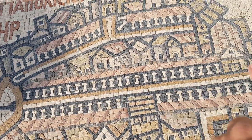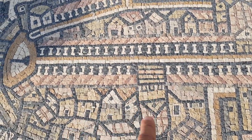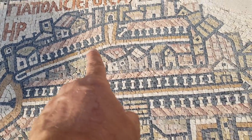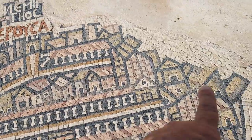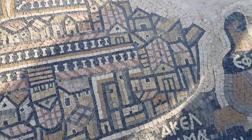This is the main street of the Cardo, the main street, and this is the Church of the Holy Sepulchre that they used to start from there. The Western Wall is in that area, Temple Mount is that area, and that is Mount Zion, which at that time had one big church on it.